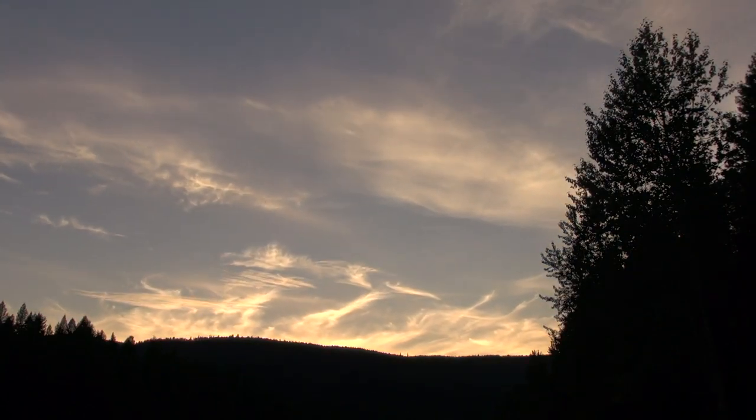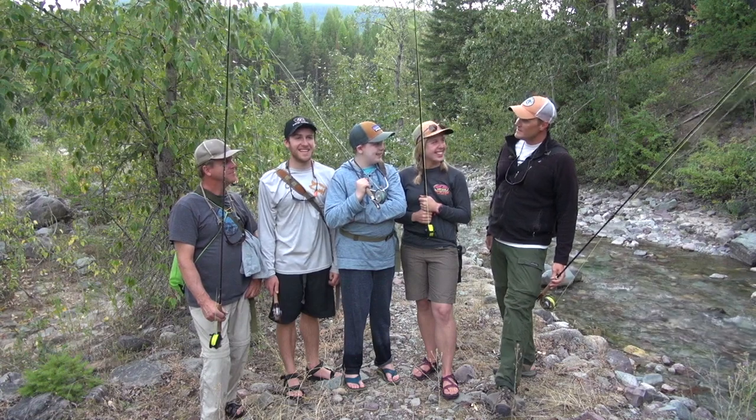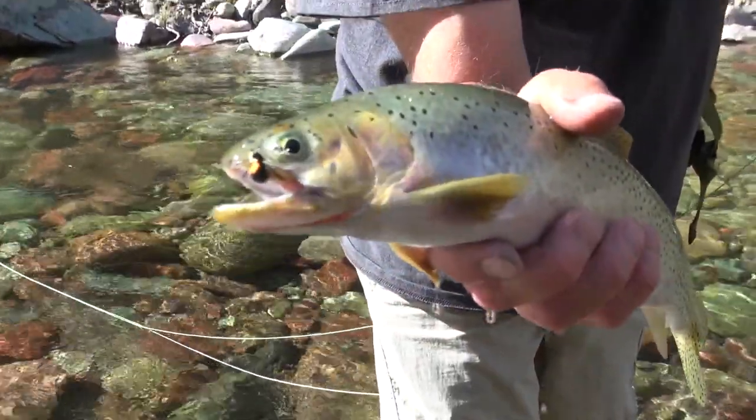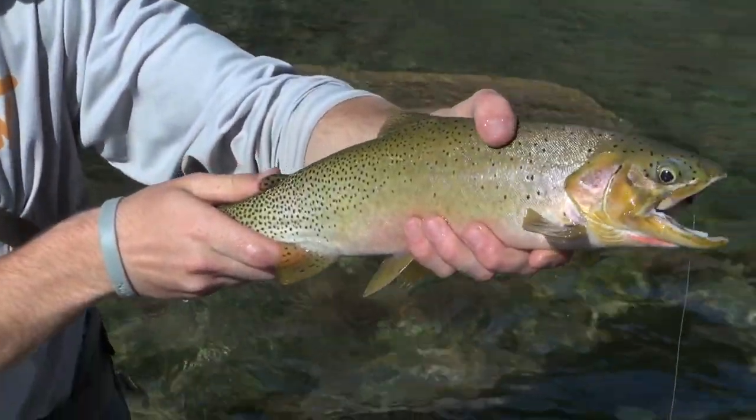Well guys, it was a beautiful, fun day. Everyone caught fish but me — I was behind the camera, so what are you going to do, right? But yeah, great time, caught a lot of fish. Good job, guys. All right, we'll do it again. We'll see you next time on Big Sky Outdoors.